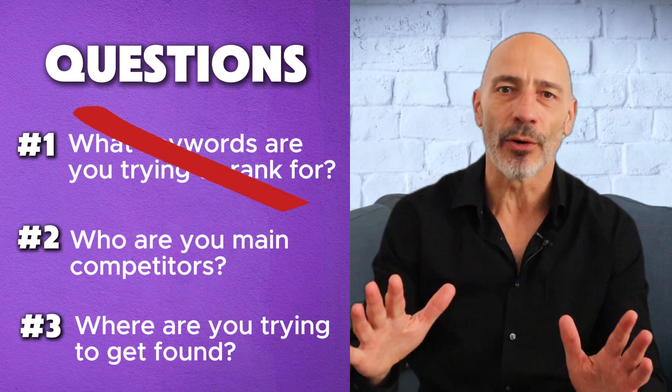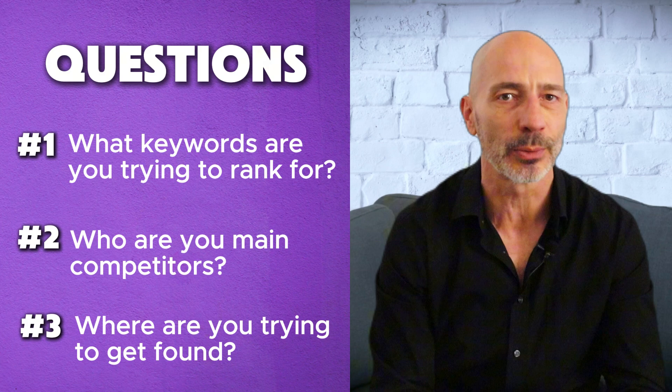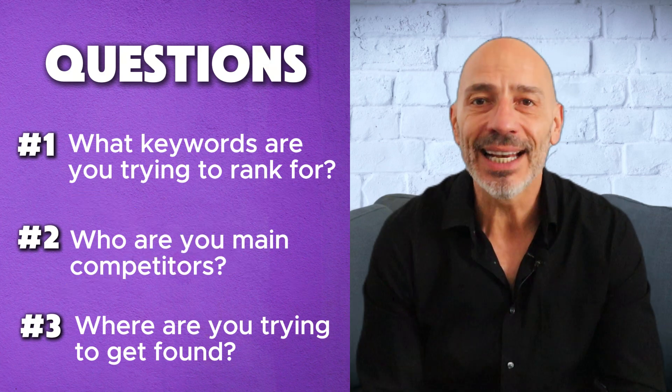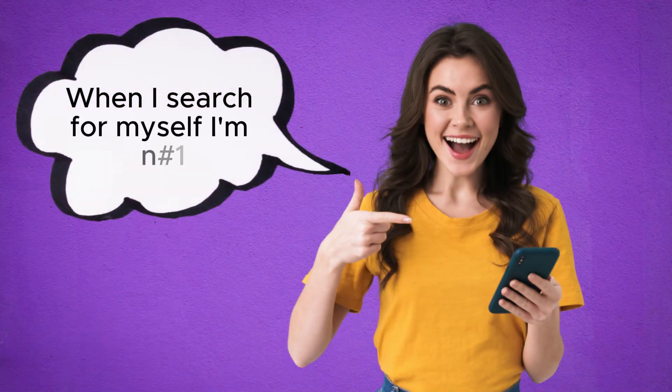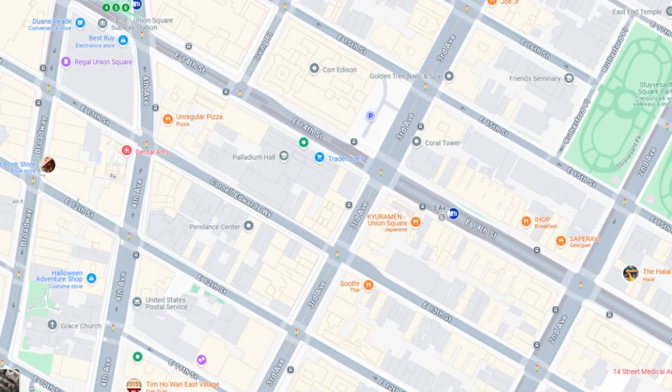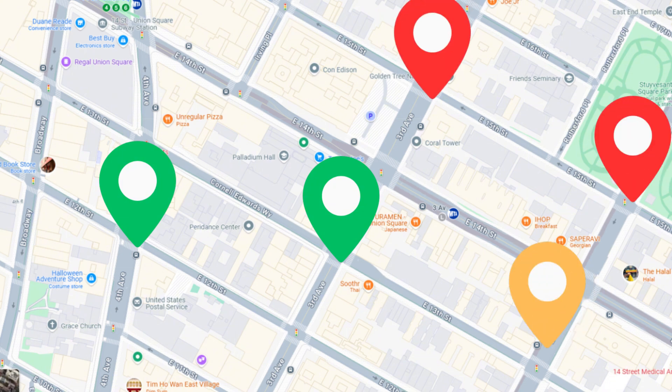About nine times out of ten they get at least two of those wrong. The keywords are totally off — usually stuff that doesn't even trigger a Google Map Pack in search results. Competitors? Not even close. And the location? 'Oh yeah, we serve all of Texas.' Sure you do. And yet they proudly say, 'But when I search for myself I'm number one.' Yeah — from your office, on your phone, while logged into your Google account, and for what keyword anyway?